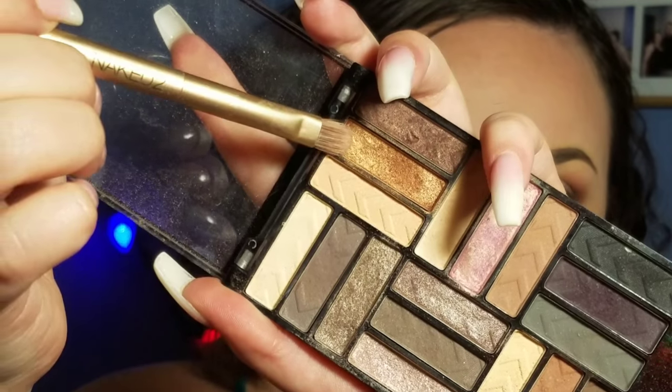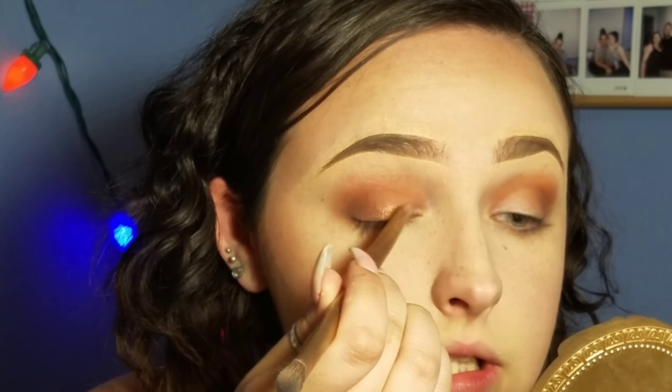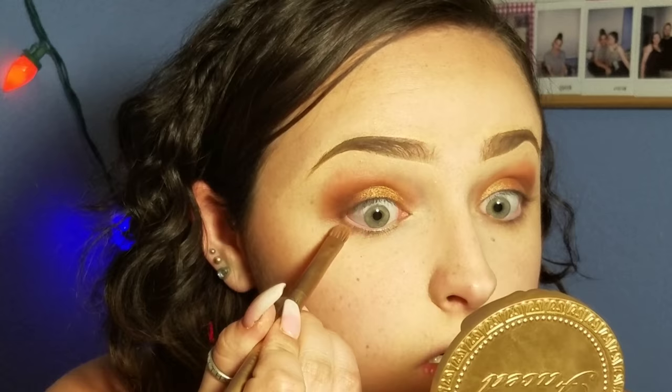Just right in there, bringing it on the lid a little bit. Use whatever works for you if you're going to try to copy this — or if you're just watching because you think I'm ugly and want to laugh, that's fine too, I would laugh at me too. Using that same LA Colors palette, I'm putting that lighter color on the inner portion of my lid. Then going to my lower lash line, I'm using that same Top Notch color from the crease on my lower lash line.